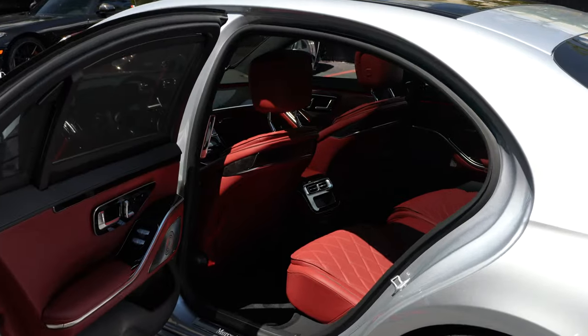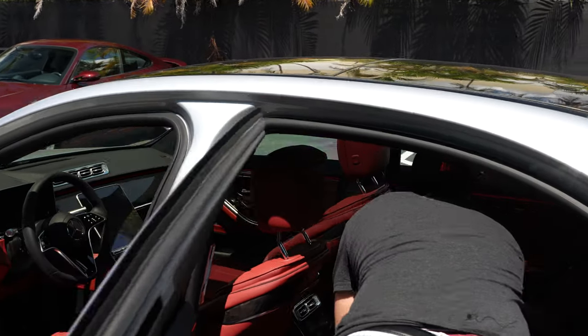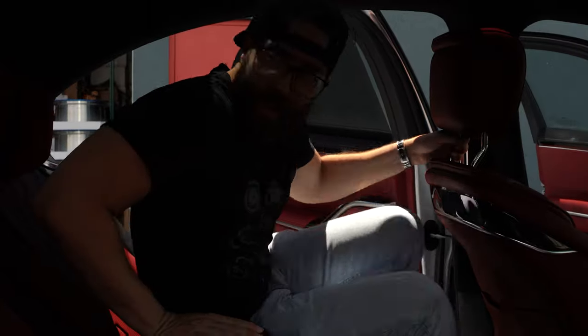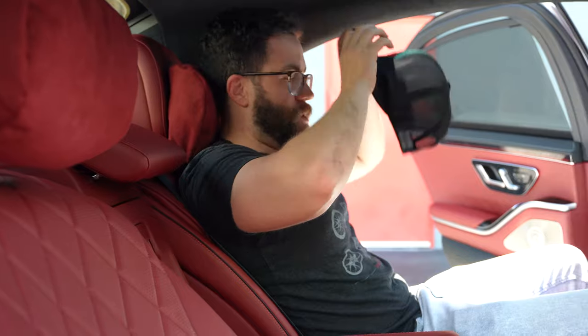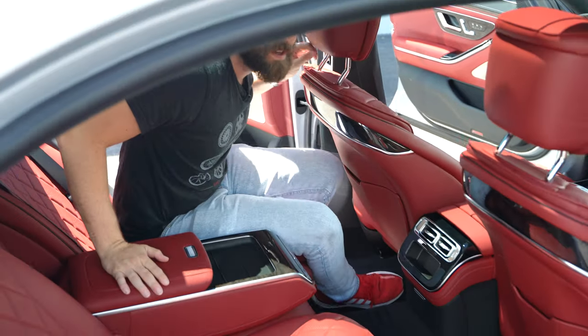I'll open up the back here since anybody who owns this car will be spending the majority of their time back here. It's absolutely gorgeous. You've got everything you'd ever want — AC controls, a double moonroof or sunroof, and cushiony pillows. I didn't even notice those at first — wow, this feels amazing. I don't think I want to drive this car; I just want to be driven in it. The interior looks amazing — nice carpet, very soft on my feet.